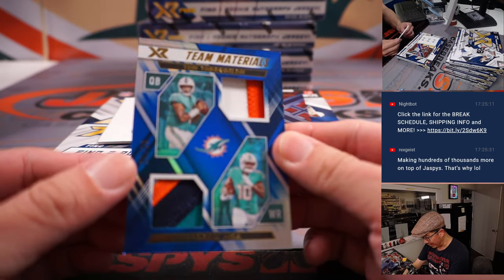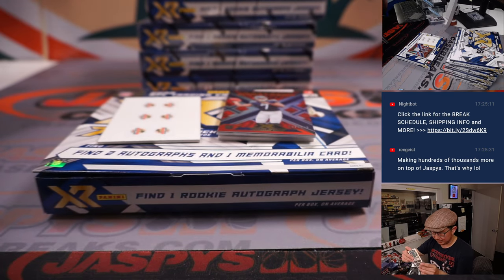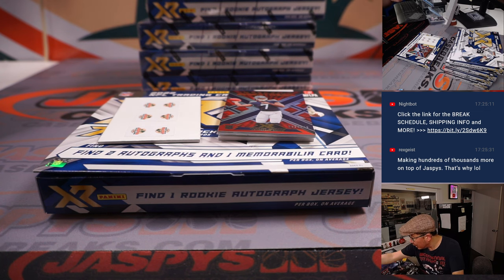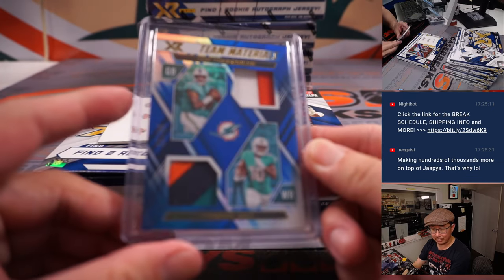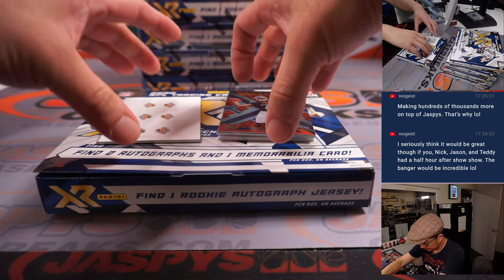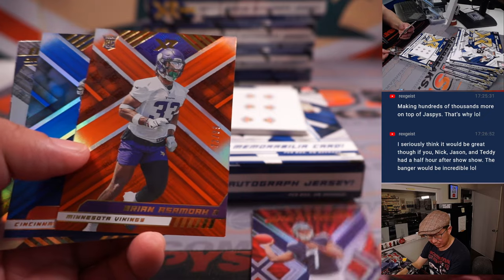And a dual relic — there's Tua, and on the bottom Tyreek, 8 out of 25. Some nice colors popping there. I'm going to have to go on a slightly larger top loader here. Dolphins dual relic — good looking one right there for Arthur and the Dolphins. 52 out of 149, Malik Willis — that's for James and the Titans.